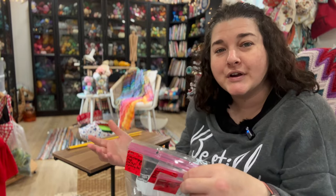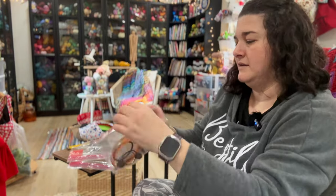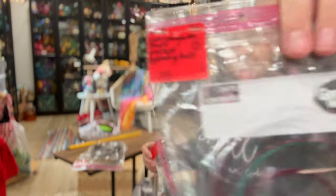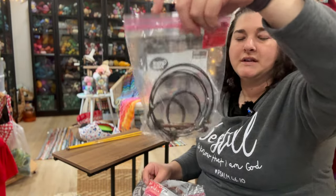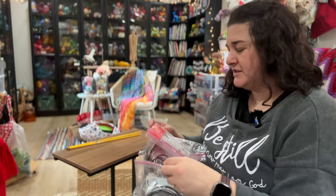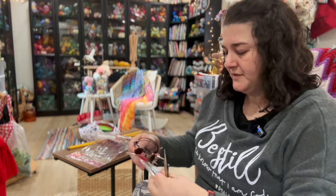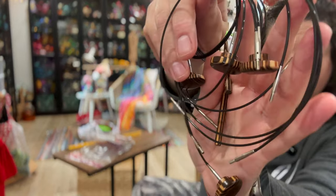I was walking down the aisles and I saw not one, not two, but three bags of cables just hanging there, and it hit me what they were. I grabbed them, especially when I saw the Lantern Moon tips. These bags totaled: one was $4.99, one was $3.99, and one was $4.99 as well. They thought those were needle tips inside, but they're actually just the tightening tools for Lantern Moon needles.